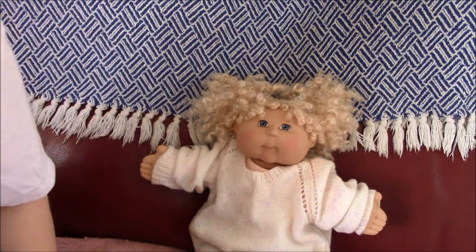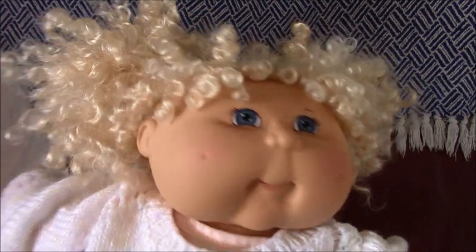Hi everyone, this is Hattie from the Stole Channel, and today we're doing a Cabbage Patch Kids Fetch kid — she's from 2004, her play along, and she's a corn silk one.